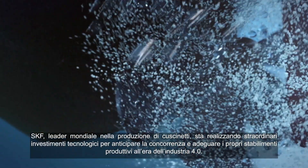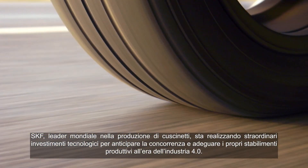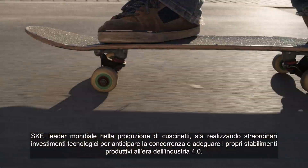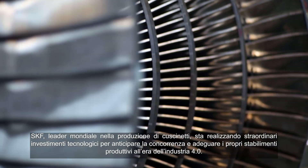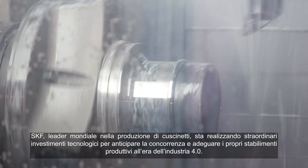SKF, the world leader in bearing manufacturing, is doing amazing technology changes to stay ahead of the competition and to transform its manufacturing sites into the Industry 4.0 era.